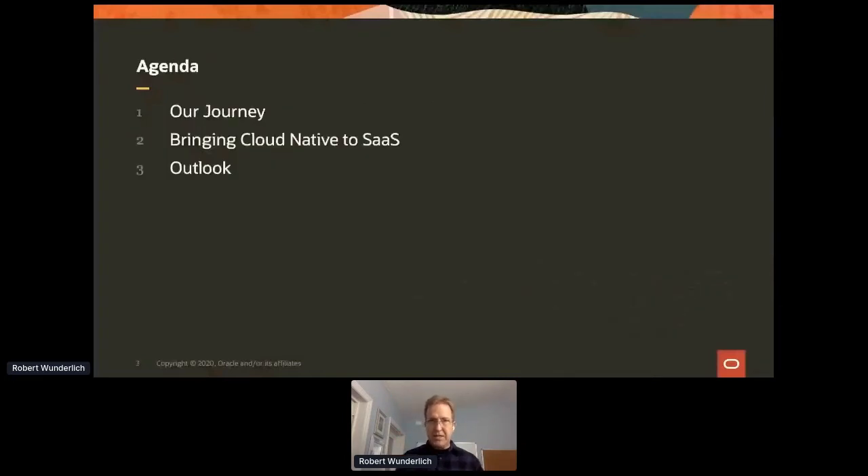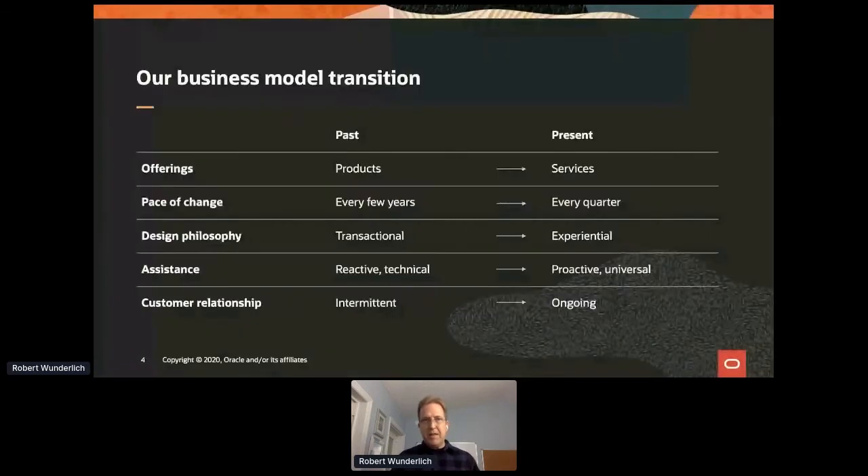I'll begin with our journey and some of the things we're seeing as an organization. For those of you who haven't heard of Oracle — it's a very long-running organization that started out in the traditional software space. In the past we were delivering products with very long release cycles, transactional processes, and things like that. In the present model, as we see all across the world, it's about services and very quick releases and more experiential-type experiences.